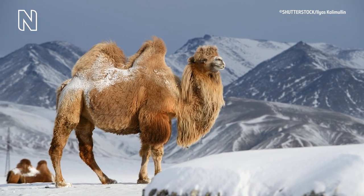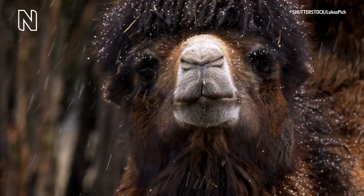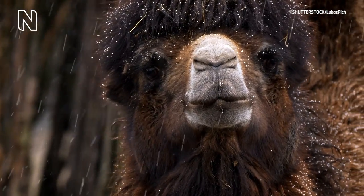Camels don't store water in their humps — instead they store fat. They can use these fat reserves when food is scarce and also to help them regulate their body temperature.